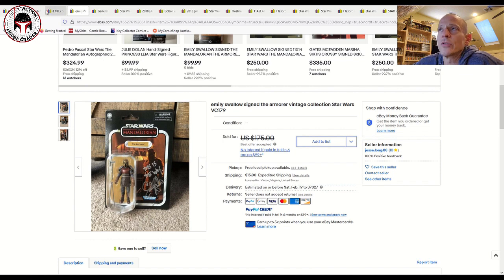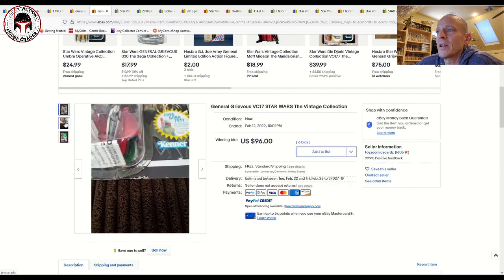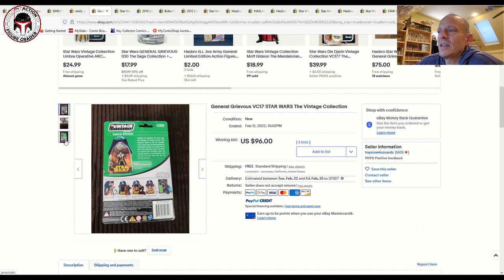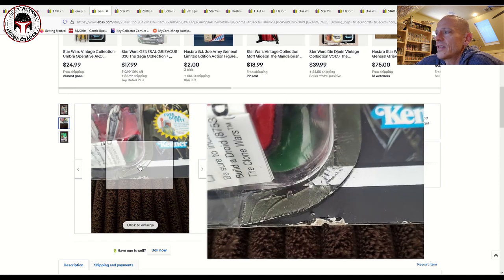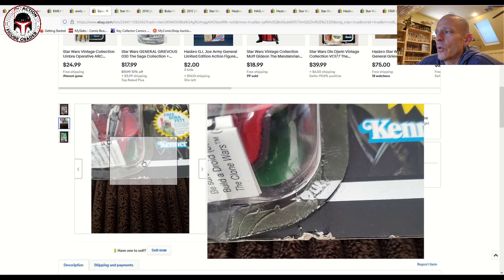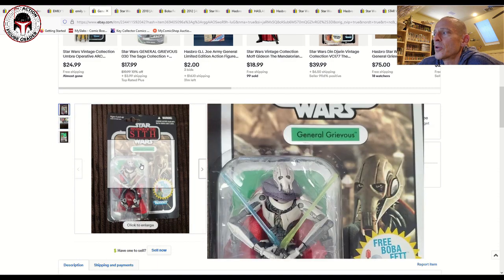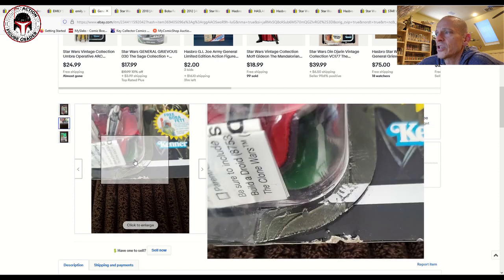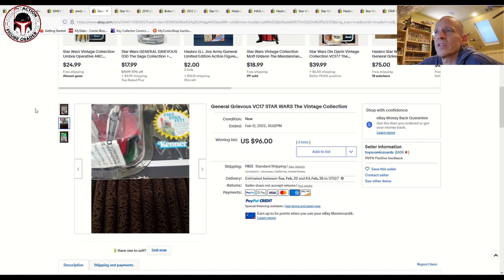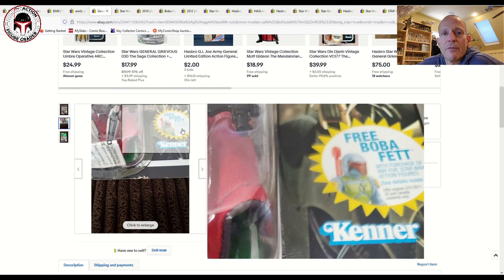I try not to always include perfect super-mint examples. This was a VC17 General Grievous in kind of a 7.5-grade condition — probably an opener, with some pull going on with the blister — but even this one sold for 96 bucks. Even on kind of opener cards where the card is pretty beat up and the blister appears to already be lifting, people are still paying 96 dollars. I'd be really surprised if we don't see General Grievous get reissued, but this card back with the rocket-firing Fett offer is probably going to hold its value long term.